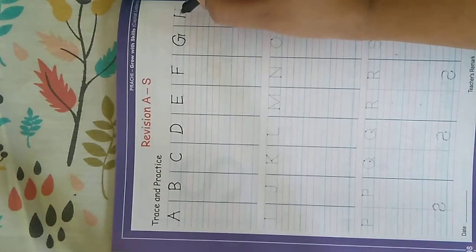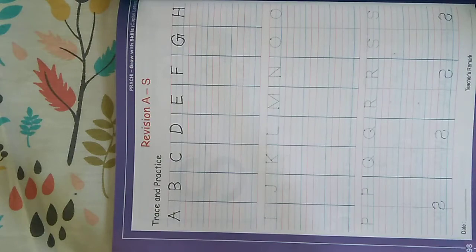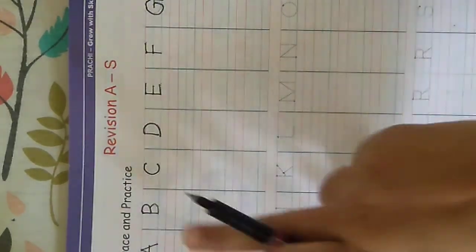H — H for horse. Once you finish all the dotted lines here, you will complete the rest of the lines, and then we will go to the next set of alphabets.